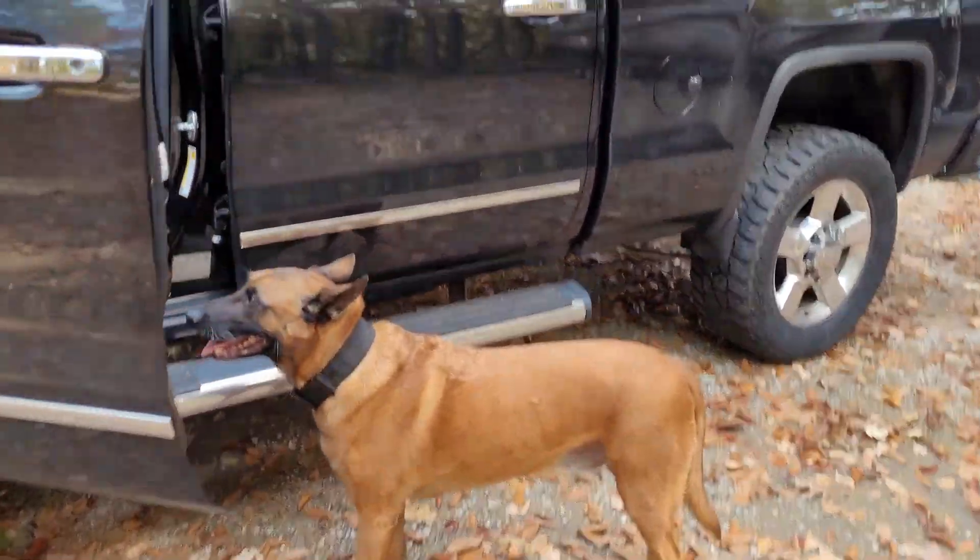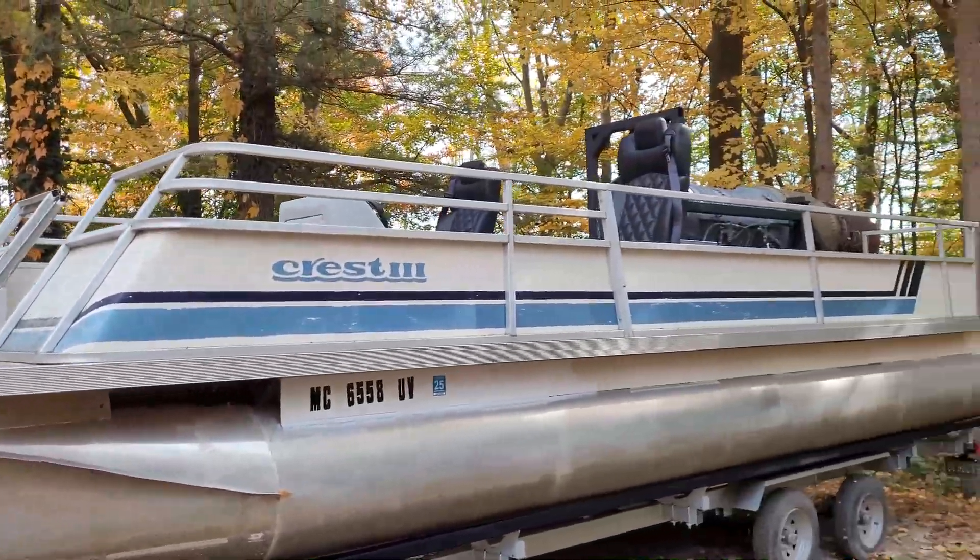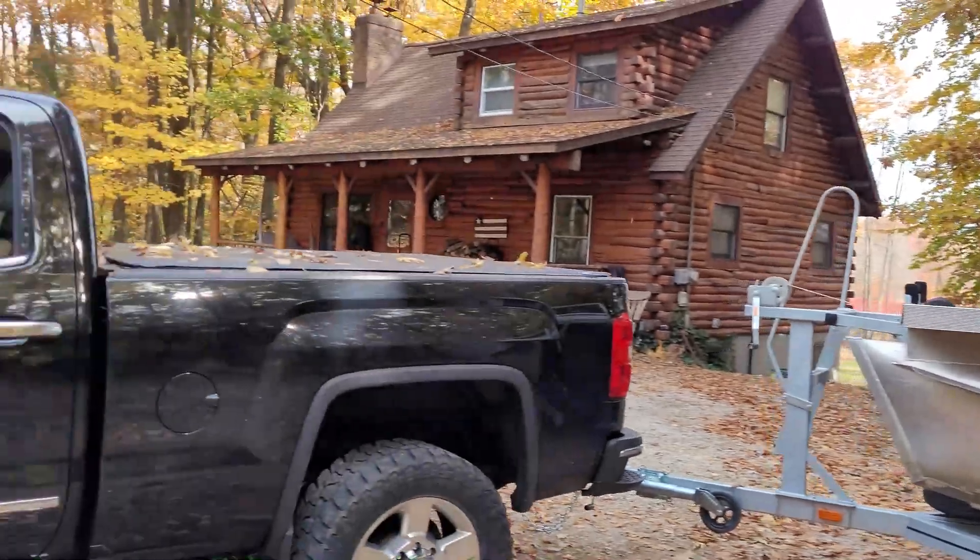The dog's all excited — not really, just wondering where we're going for a walk. I've got the pontoon loaded up, going to get fuel in it and we're going to hit the boat launch.